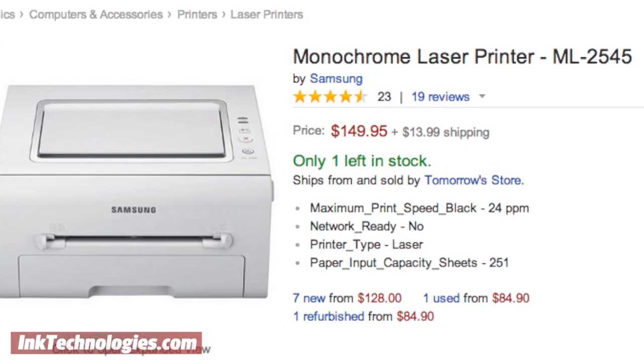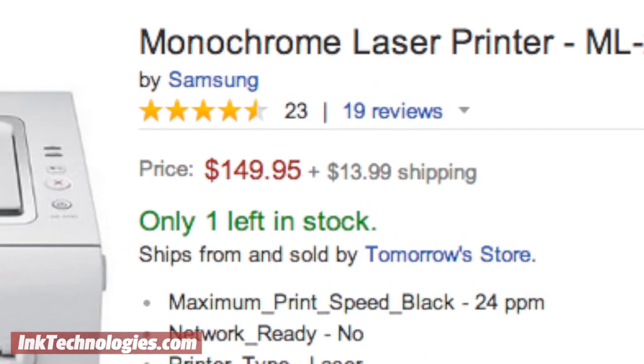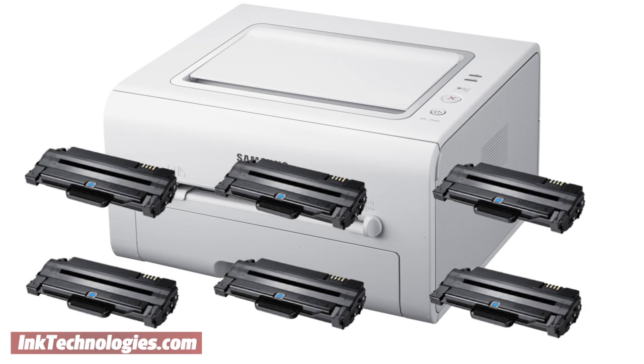When choosing a printer, the purchase price can be a big factor, but how often do you consider the price of toner or ink when making your choice? The cost of ink and toner over the lifetime of a printer can often be many times its initial price, so choosing the printer with the lowest operating costs can save a lot of money over time.